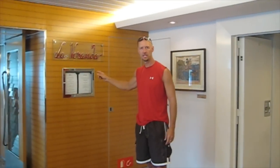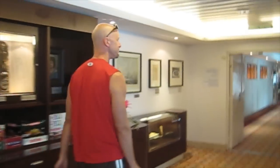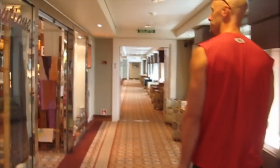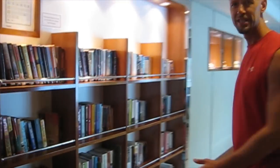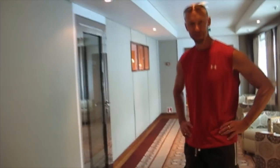On deck six, we have one of the three restaurants, La Baranda, decorated with artwork. There's also a community puzzle to work on, a shop, a selection of books at the library, a spa, and our destination this morning — the gym.